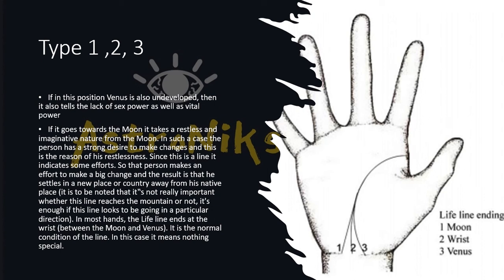If the lifeline ends at the wrist between the Moon and Venus, this is the normal condition. It means nothing special, but the person will have a good life.